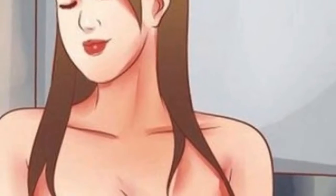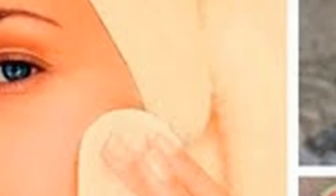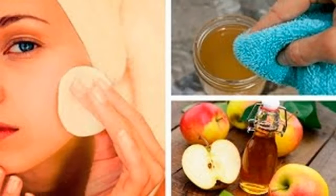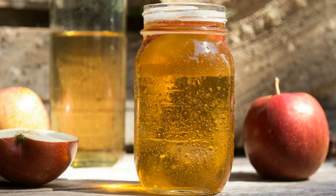3. Reduce body odor. An unpleasant body smell occurs when bacteria mixes with sweat or moisture from the body and develops in the warm, moist environment, particularly in places such as the underarm. Vinegar can help with eliminating the bacteria and reducing the smell. It also makes it difficult for the smell to increase.